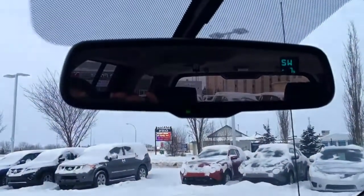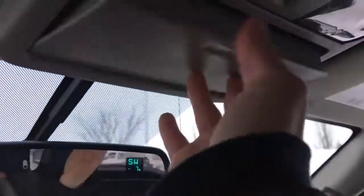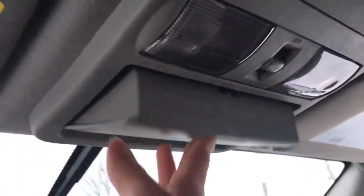Heading up this way we have your dimming rear view mirror with your compass and outside temperature, a place to store your sunglasses, interior lighting and a vanity mirror.